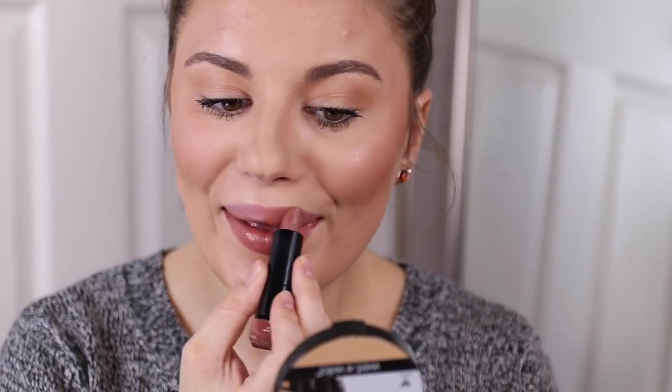My obsession with the CoverGirl Exhibitionist lipsticks continues. I have Tempting Toffee — what I'm wearing right now over the Caramel Nude liner — and Champagne. Tempting Toffee is perfect for fall and winter: a slightly darker nude with a great vibe. These are a cream formula — a little shiny but not a full gloss — and they stay on nicely while also fading gracefully. The formula and these colors are my absolute favorites.